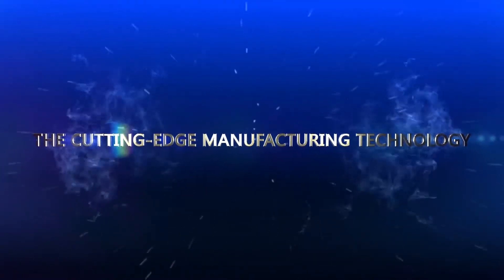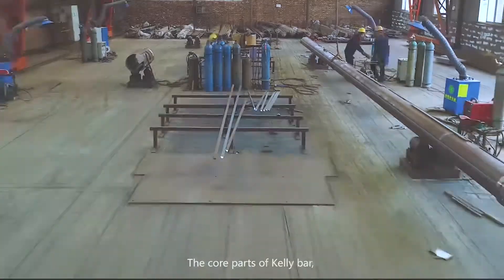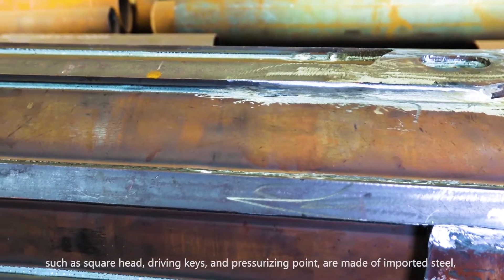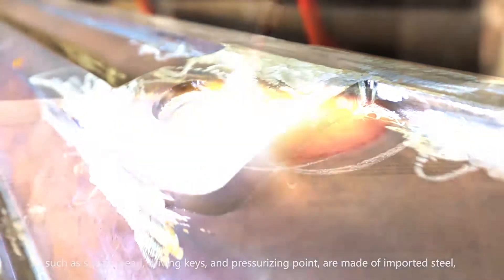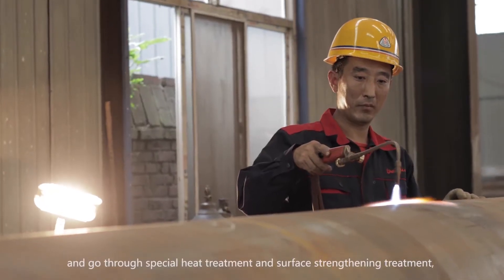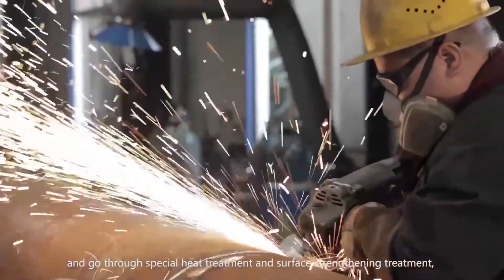The cutting-edge manufacturing technology: the core parts of Kelly Bar, such as square head, drilling keys, and pressurizing point, are made of imported steel and go through special heat treatment and surface hardening treatment.